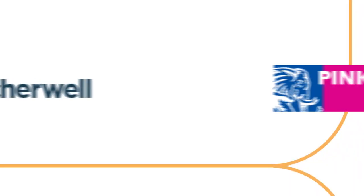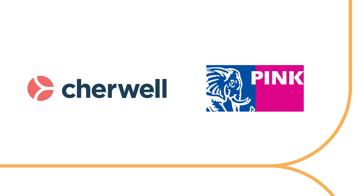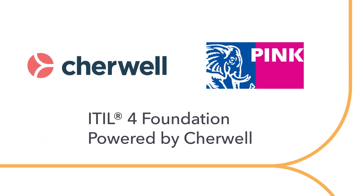We're excited to announce that ShareWell and Pink Elephant are teaming up to provide a three-day course preparing you for the new ITIL 4 Foundation Certificate in IT Service Management.